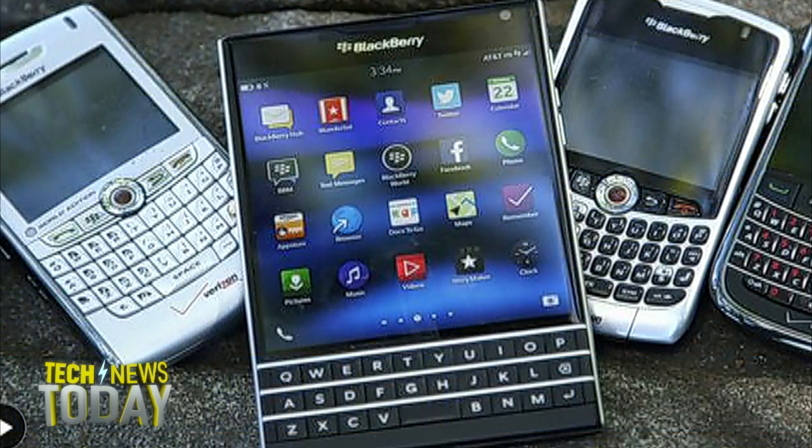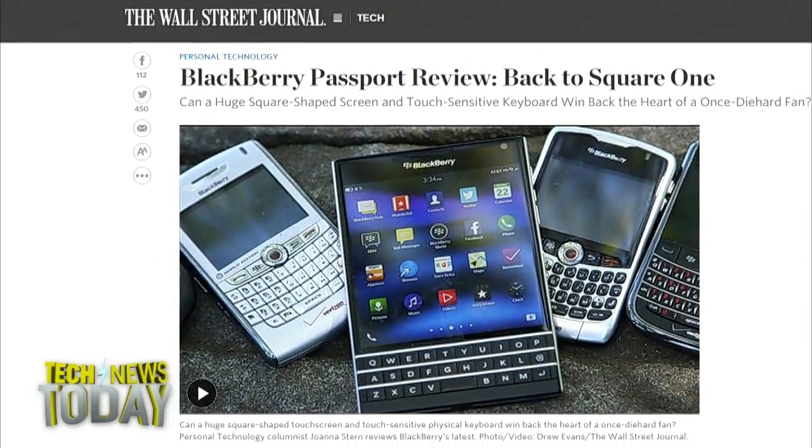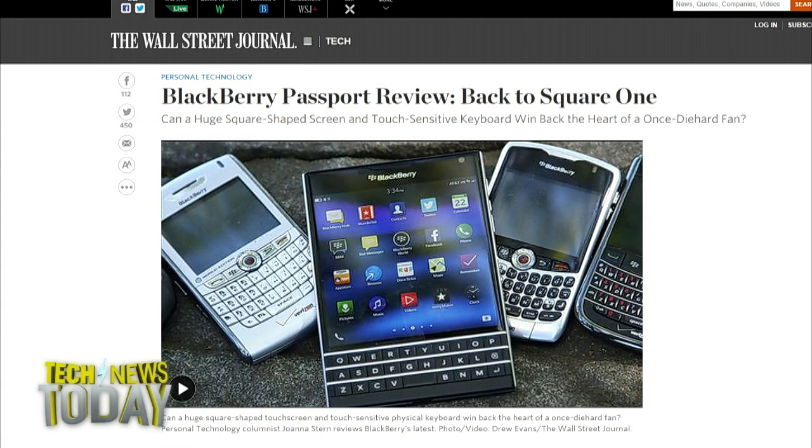I wonder how much of this is the fact that they've completely redone the keyboard, and how much of it is that nowadays we don't expect to have to work so hard or have such a high learning curve. All you BlackBerry fans spent a lot of time mastering that old keyboard, and now they're asking people to sort of remaster it. Is it a sign of the times, or is it just that this is a turkey of a keyboard?